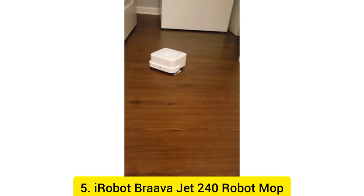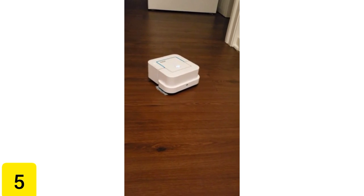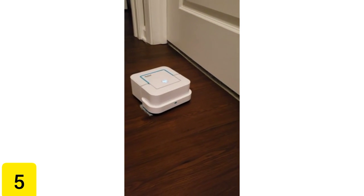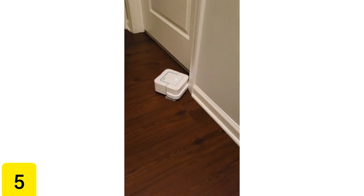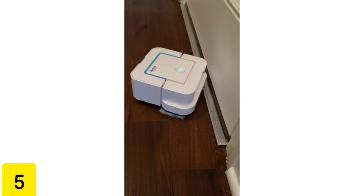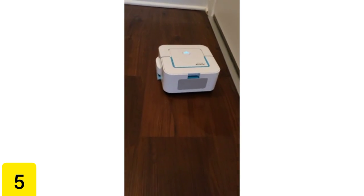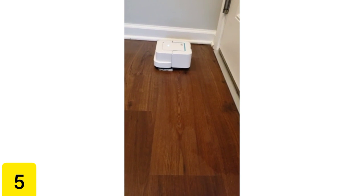Number 5: iRobot Braava Jet 240 Robot Mop. If you enjoy using your iRobot vacuum, you should consider purchasing the iRobot Braava Jet 240 Robot Mop, which is currently on sale for $179, originally priced at $199. It will do the work of cleaning your floors while you are away, leaving you with nothing to worry about when you return. It cleans tile, hardwood, and stone surfaces by sweeping and mopping them respectively.